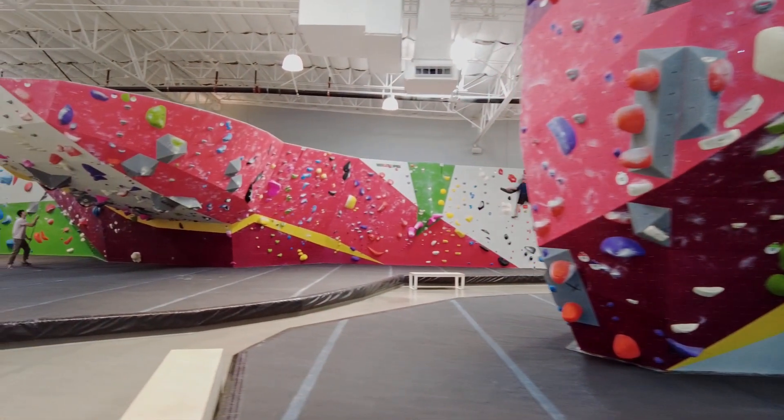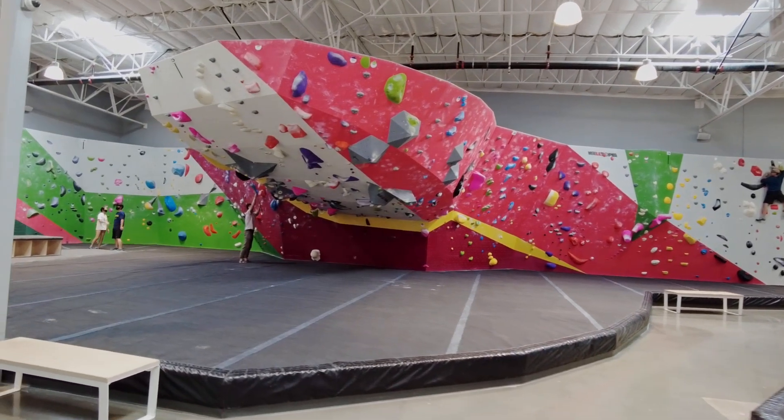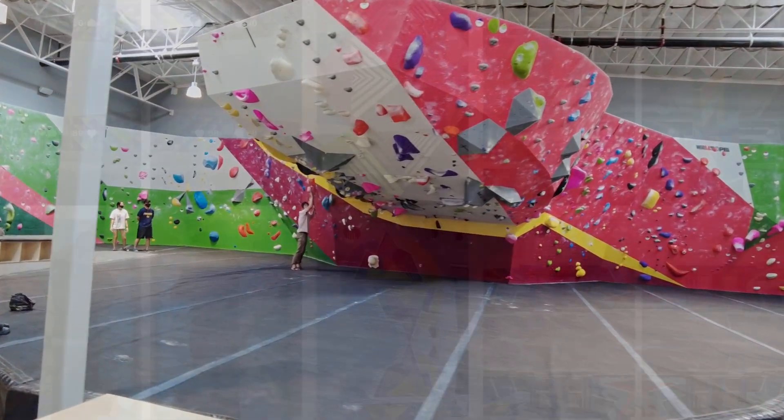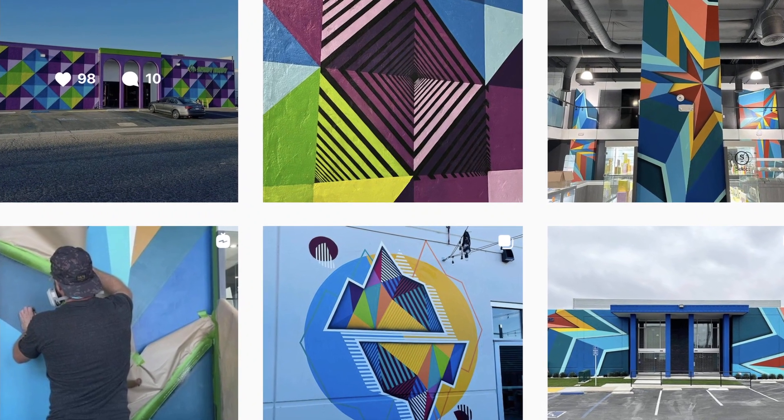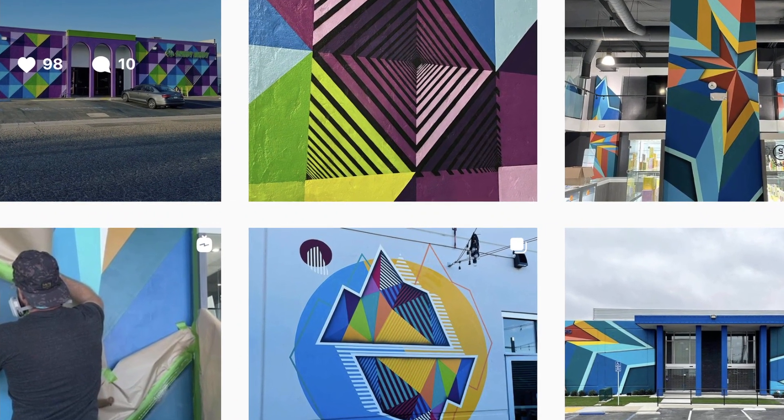Its sister company, Planet Granite in Fountain Valley, is its newest location with 30,000 square feet of bouldering, yoga, and fitness. The gym also features artwork by local artist Max McKilvie, and it really gives the space a trendy feel.